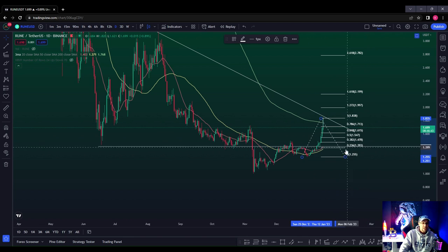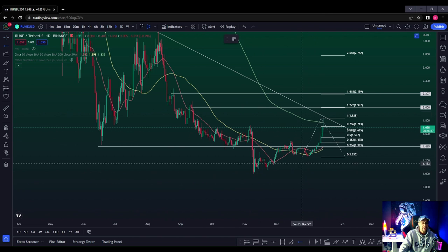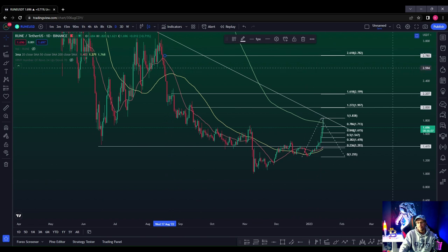Back to the bottom, and there are a few levels that stand out. You've got your 1.272 extension, which coincides with the prior high — sitting at exactly $2.00, a psychological number highly likely to act as resistance. Then your 1.618, sitting at $2.20 to $2.21 — see how these Fibonacci levels were respected previously. And then your 2.618 sitting all the way at the top, at $2.78.